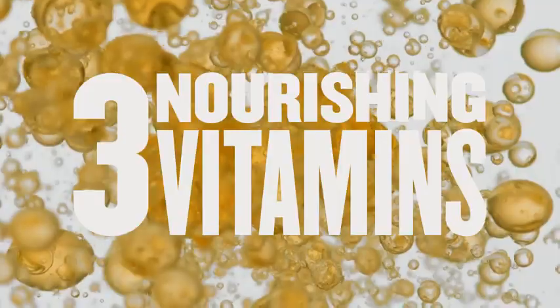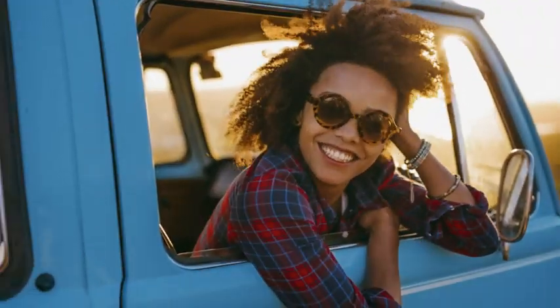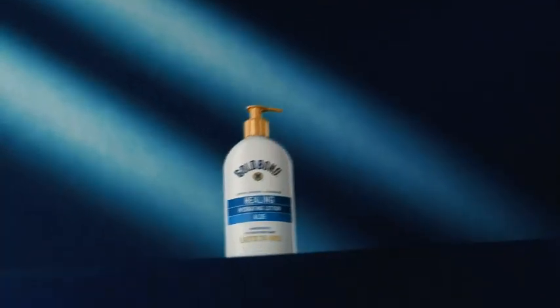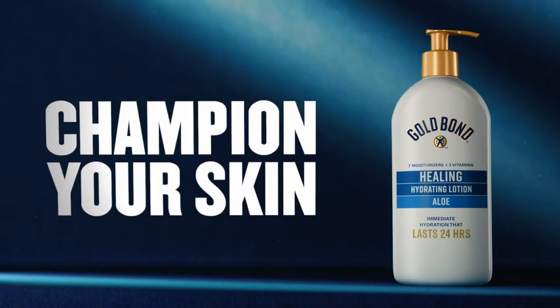All that plus three nourishing vitamins. That's right, seven moisturizers and three vitamins in one lotion for complete hydration. Gold Bond, championing your skin.